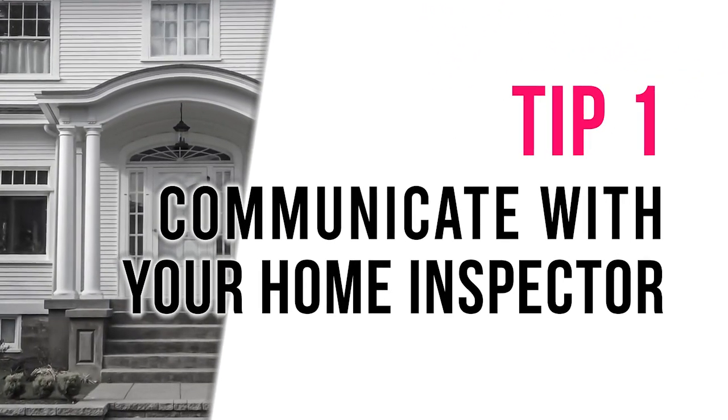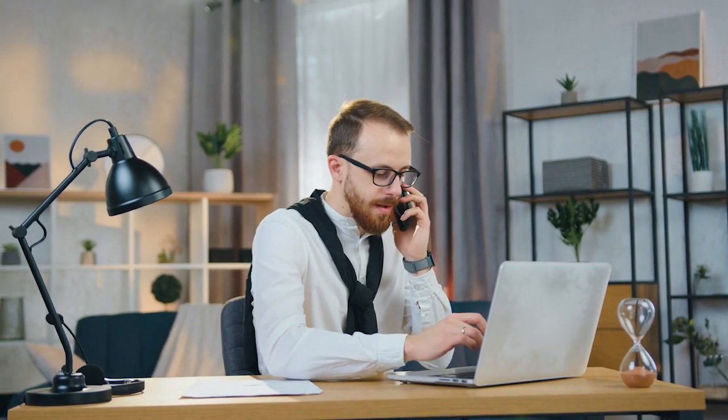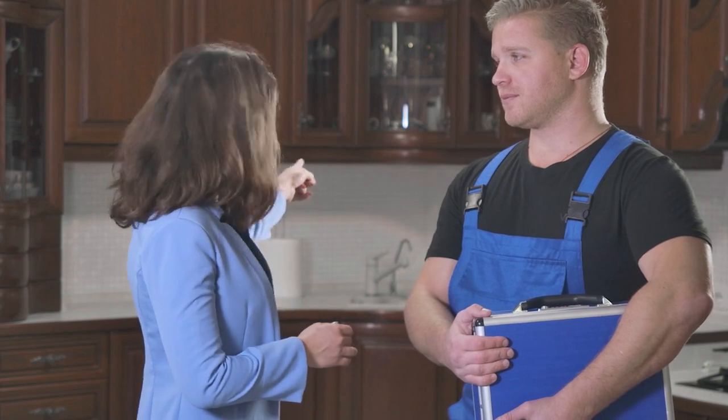Tip number one: communicate with your home inspector. Let them know if there are any specific areas or items that you're concerned about in the house. The inspectors I usually work with will check the listing online and any virtual tours of the property so they can get an idea of the layout and what equipment they may need to bring — maybe an extra tall ladder or other goodies like that. By letting them know your concerns up front, they can focus their attention on the areas that matter most to you and ensure that you get a comprehensive inspection.